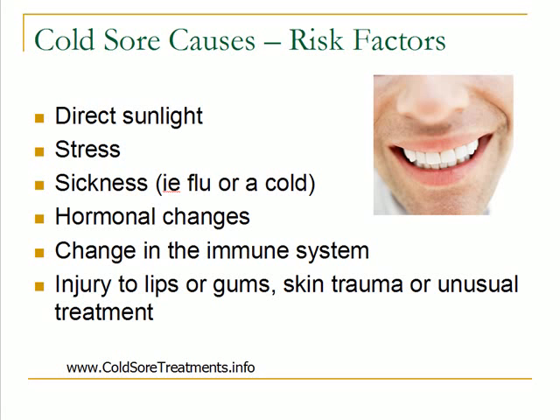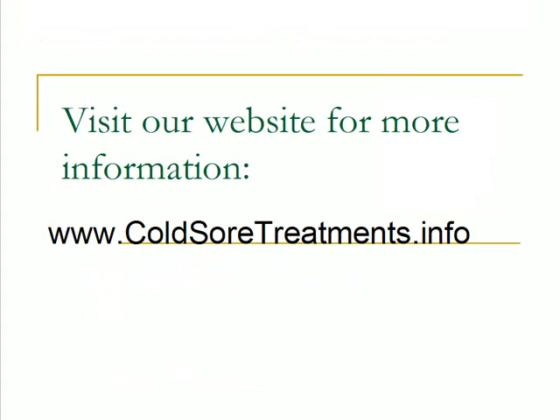That's just a brief overview of the causes of cold sores. We have a lot more information on our website about treatment and other information about cold sores. Visit our website at www.coldsortreatments.info.